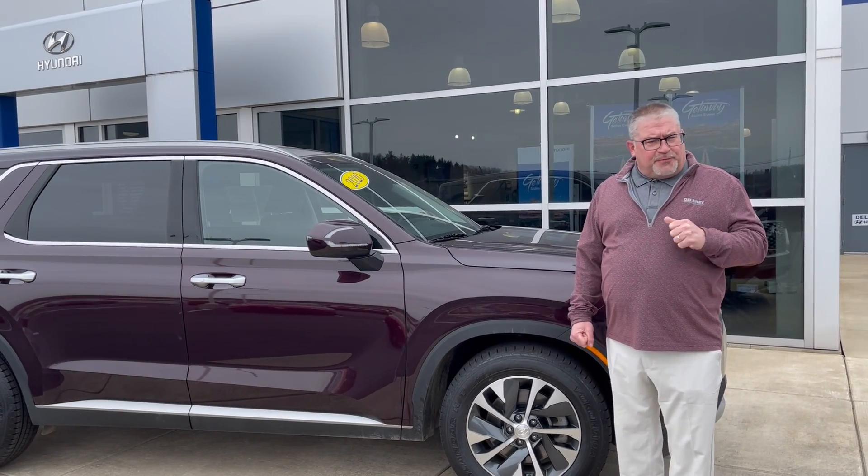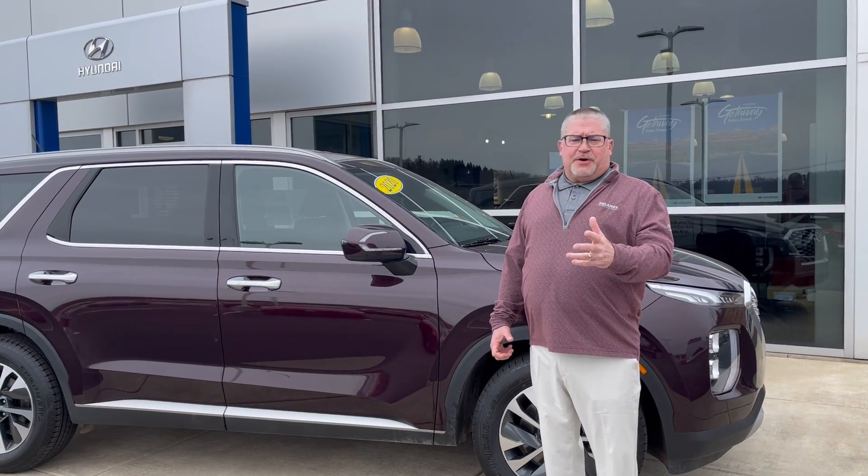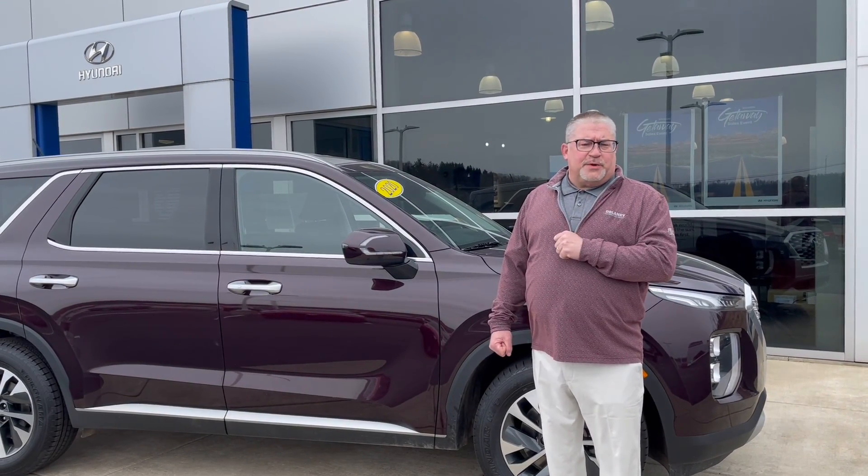So if you're interested in a certified pre-owned vehicle, come down to Delaney Hyundai. My name's Mike Black, I'm here to help you. Look forward to seeing you when you get here.